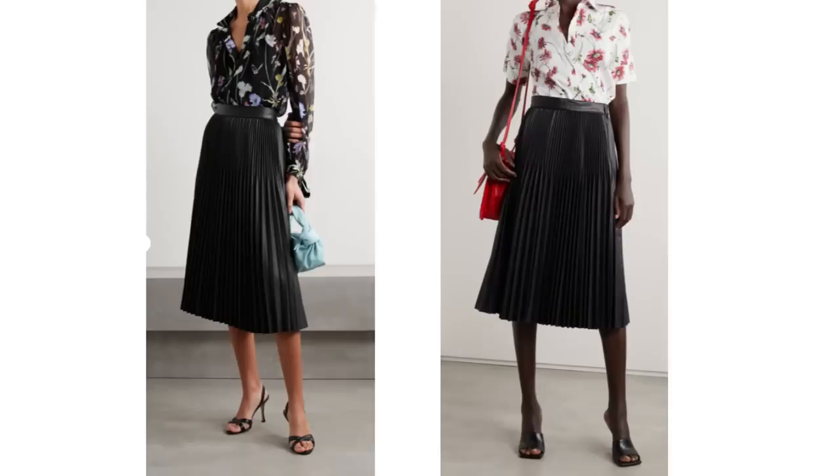When spring comes along it doesn't mean that everything dark has to be banished to the back of the closet. Dark blue or black can look wonderful at this time of year. Just pair it with some pastel shades or florals for a more spring-like feel. A black pleated skirt isn't something you'd necessarily think of for a spring outfit, but paired with a floral blouse or shirt it can look lovely — spring-like but not overly feminine.